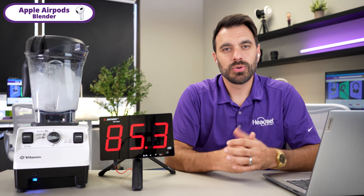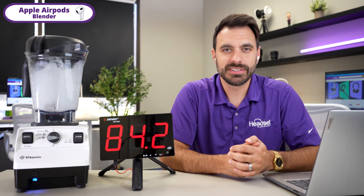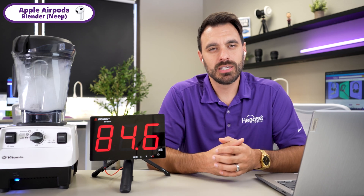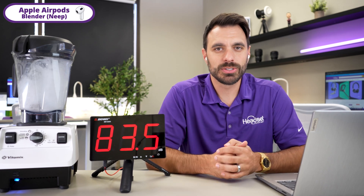Now this is AirPods with a roaring blender — this is what it sounds like. Now this is AirPods with the Neep.com software with a roaring blender — that's what it sounds like.